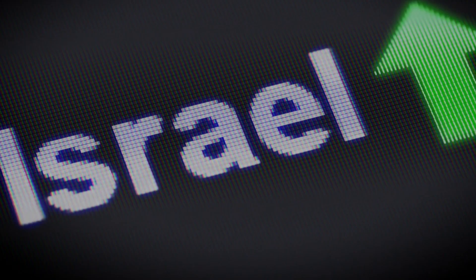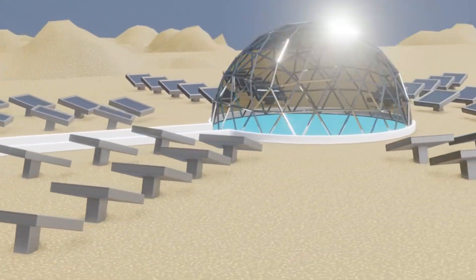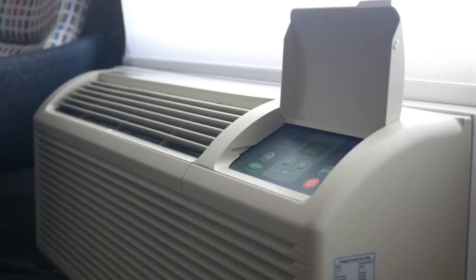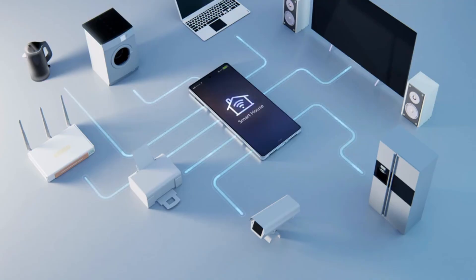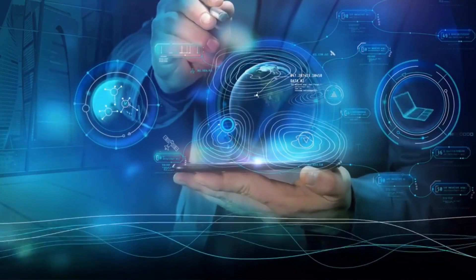Israel's engineers are now exploring new frontiers in water technology. Solar desalination utilizes solar energy to power desalination plants, reducing carbon footprints. Atmospheric water generators are devices that extract water from air humidity, providing a potential solution for arid regions. Smart grids integrate IoT — the Internet of Things — to monitor and manage water distribution systems in real time. These advancements could revolutionize global water management and ensure sustainable water access for future generations.